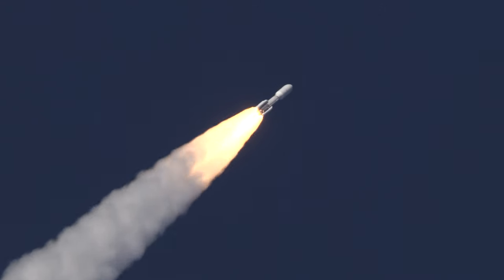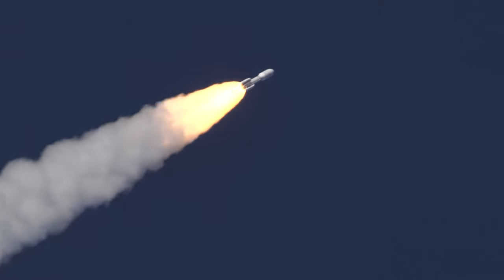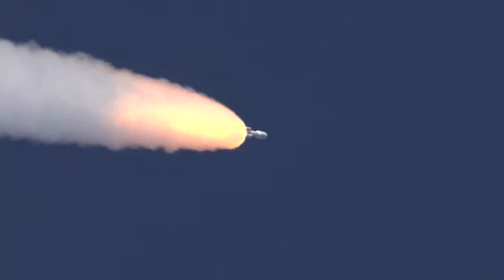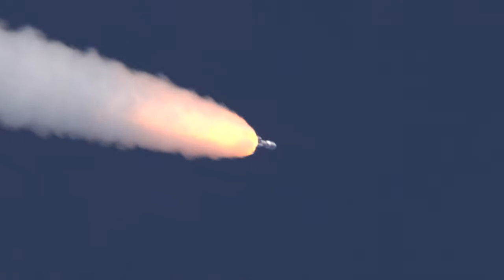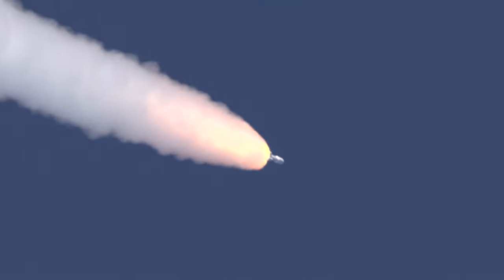Throttle back on the RD-180. Now 55 seconds into flight — Atlas is 7 miles in altitude, 4 miles downrange distance. Now at 75 seconds into flight, Atlas is 13 miles in altitude, 10 miles downrange distance, traveling at 2,700 miles per hour.